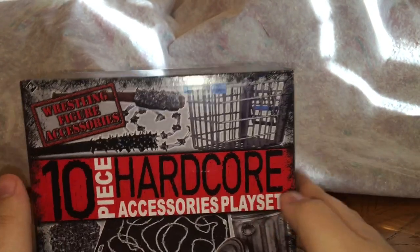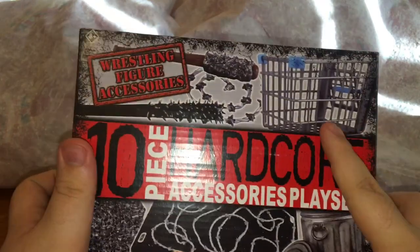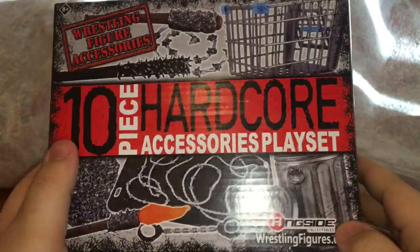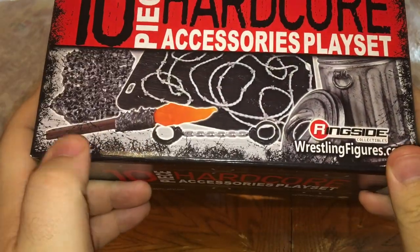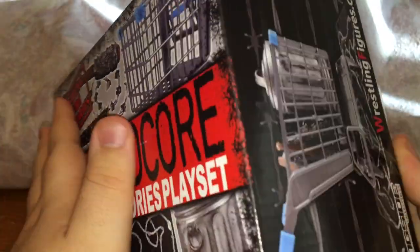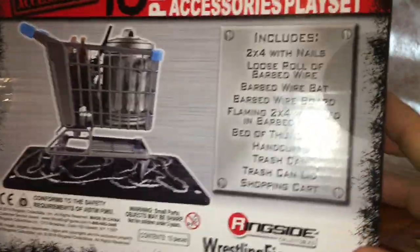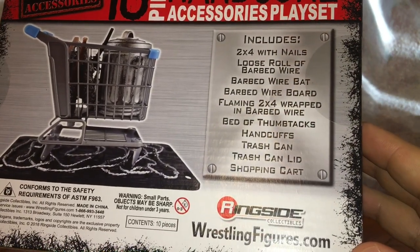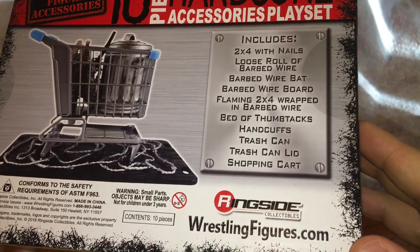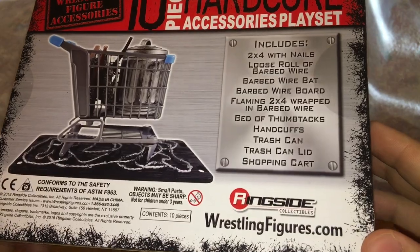Now we're going to take a look at the 10-piece hardcore accessory playset, which I haven't opened yet. Let's look at the box first — it shows you basically all the stuff you're getting. You get the cart, the trash can, the barbed wire table, a flaming bat, handcuffs, barbed wire bat, nail bat, and barbed wire itself. It says right here: two-by-four with nails, loose roll of barbed wire, barbed wire bat, barbed wire board, flaming two-by-four wrapped in barbed wire, and a bed of thumbtacks.